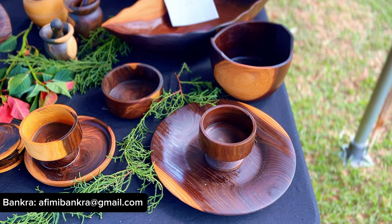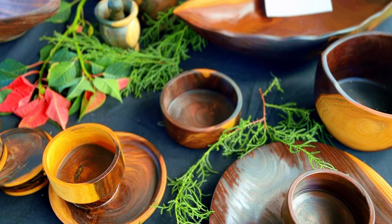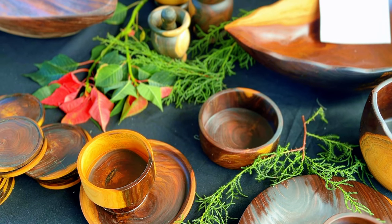Let's take a moment to appreciate how beautiful this setup is. I absolutely love it, and these are just so wonderfully crafted.